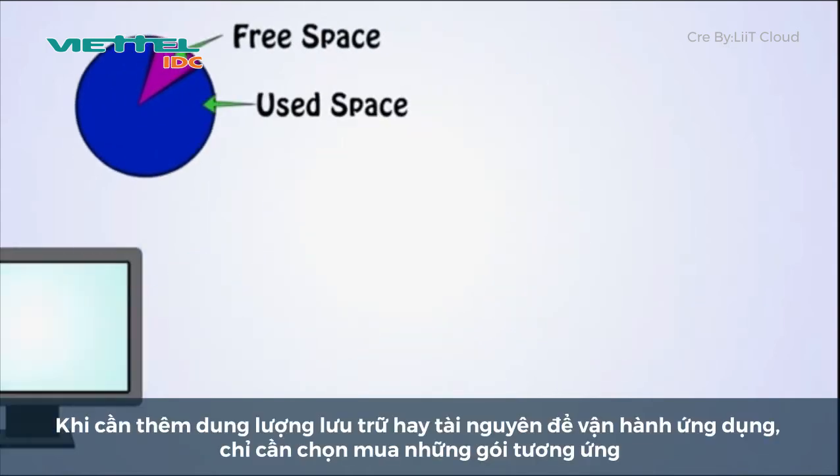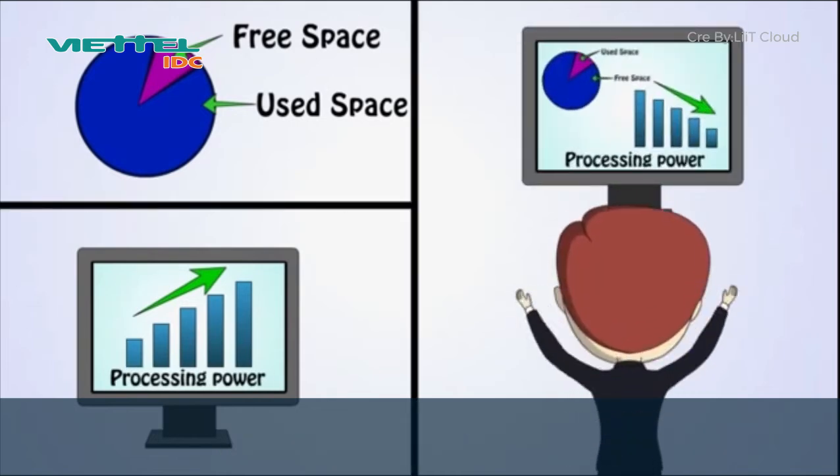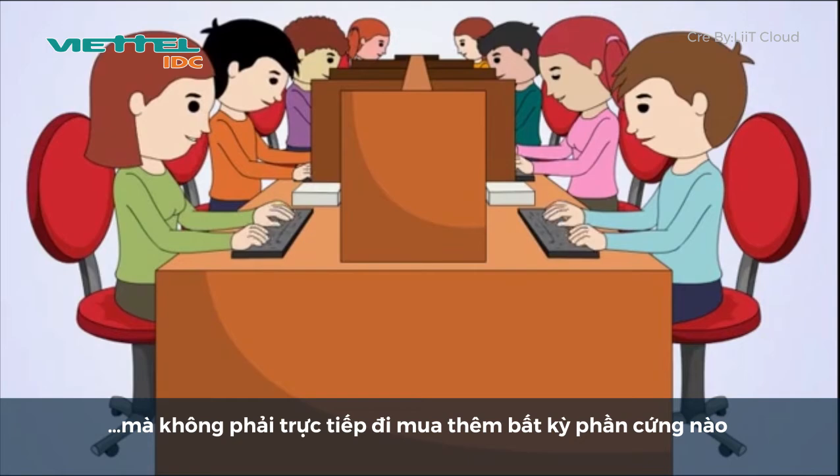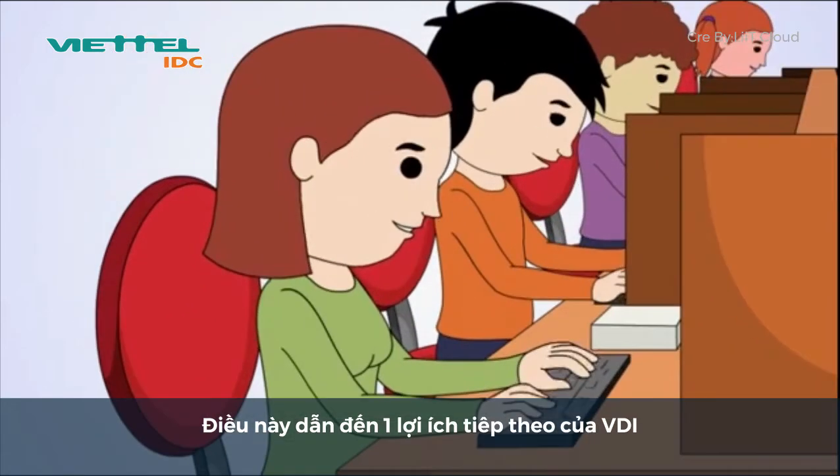When you need more storage for your files or more processing power for your programs, you can simply add these to your package without having to physically buy any additional hardware, which has a lifespan. This brings us to the next key benefit.